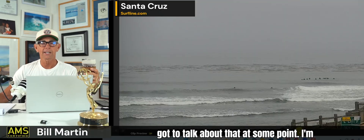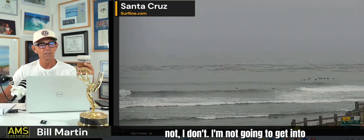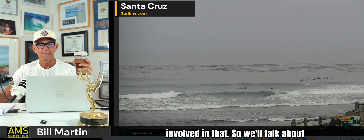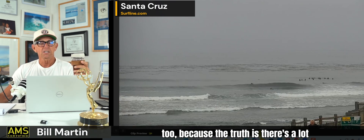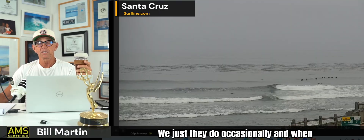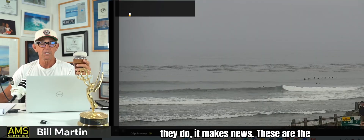There was a shark attack in Montero — we need to talk about that at some point. I'm not going to get into it today, but I do know some folks involved. We'll talk about white sharks too, because the truth is there are a lot of them, but they don't bother us that much. They do occasionally, and when they do, it makes news.